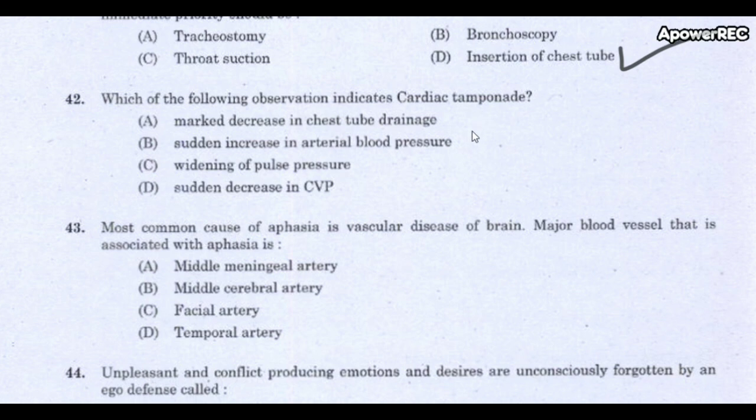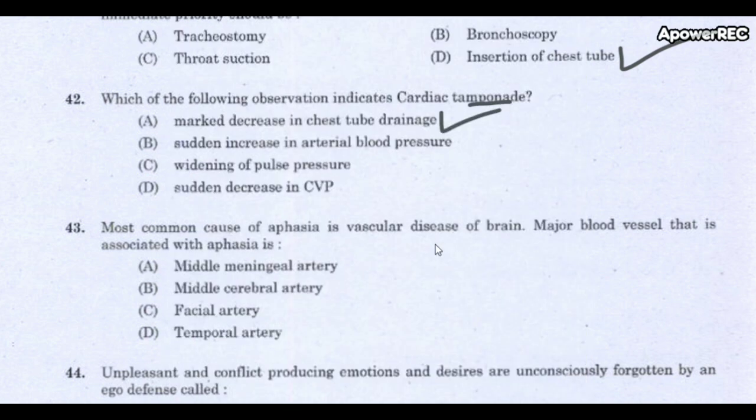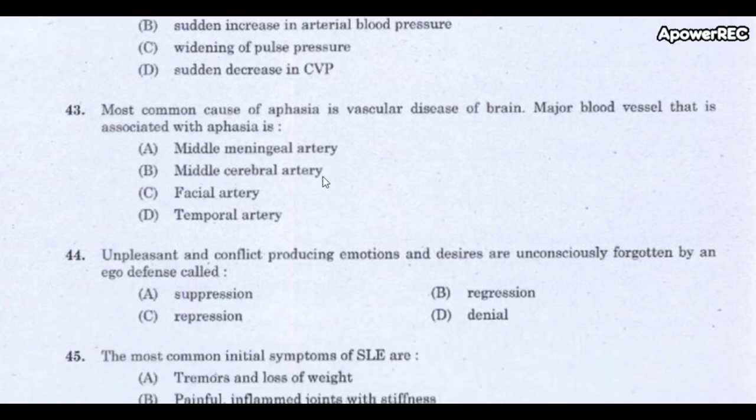Next question: Which observation indicates cardiac tamponade? The correct answer is marked decrease in chest tube drainage. Cardiac tamponade is a life-threatening complication caused by accumulation of fluid in the pericardium.